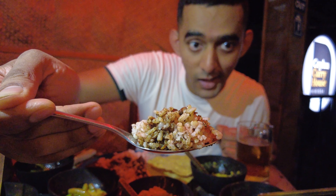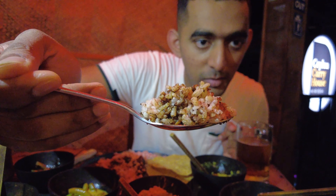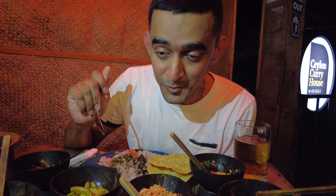Good evening everyone. Ayubawan from the jewel of the Indian Ocean. I am on a 10-day trip here in the beautiful island nation of Sri Lanka. I'm here today in Mirissa, which is located deep in the southernmost part of Sri Lanka. From here I'll be moving up north to Galle and then to Colombo. So today is my first day here in Sri Lanka.